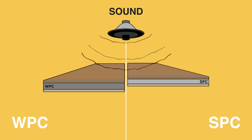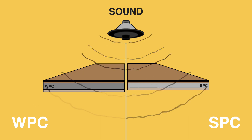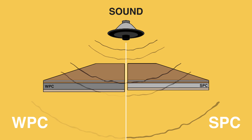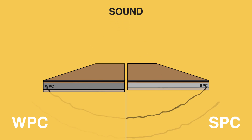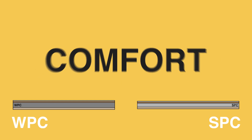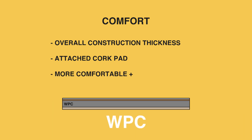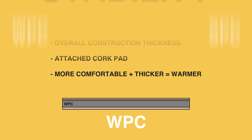Sound. WPC offers better sound insulation than its SPC counterpart. With its thicker construction, sound is absorbed better when walking across the floor, meaning WPC is quieter. Comfort. Thanks to its overall construction thickness, along with its attached cork pad, WPC feels softer and more comfortable underfoot than SPC. This thicker core also helps keep it warmer in colder environments.